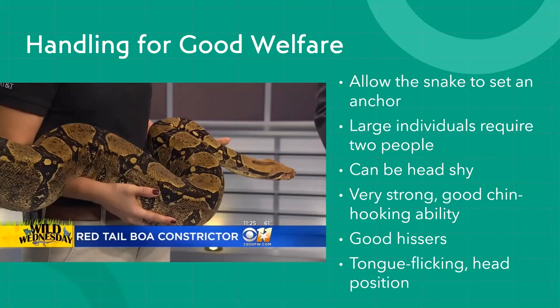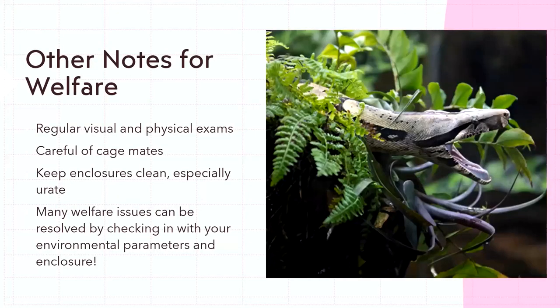A couple of other notes: it's important that reptiles receive regular visual and physical exams. These animals need to be looked at daily — check their scales, skin, and face. If you have cage mates, you need to be aware they can potentially eat each other and have a conversation about how those animals will be managed. There are ways to house snakes together but there is always, absolutely always, a risk that somebody is going to get eaten — and sometimes it can be years later that a snake decides to do it.